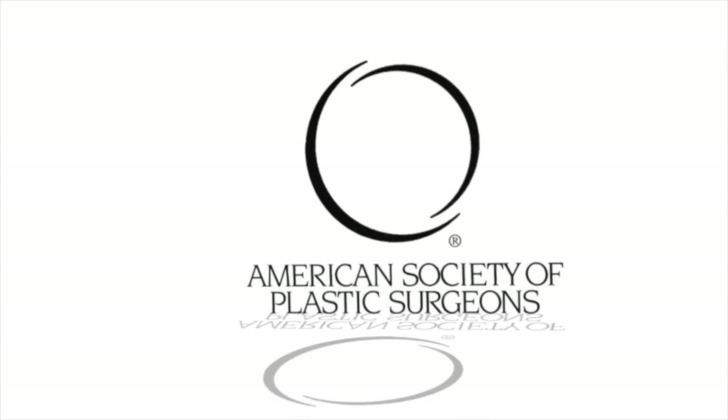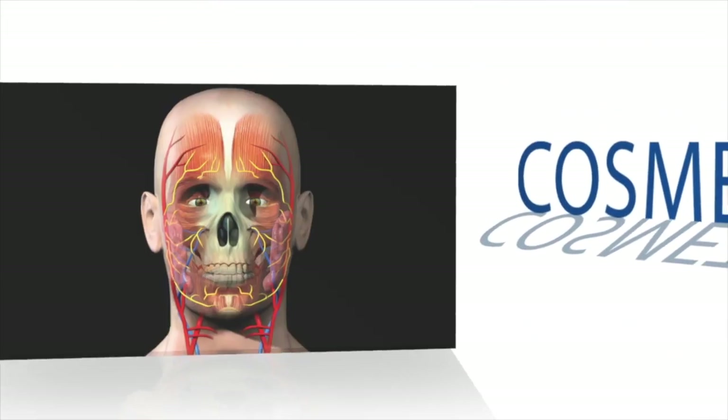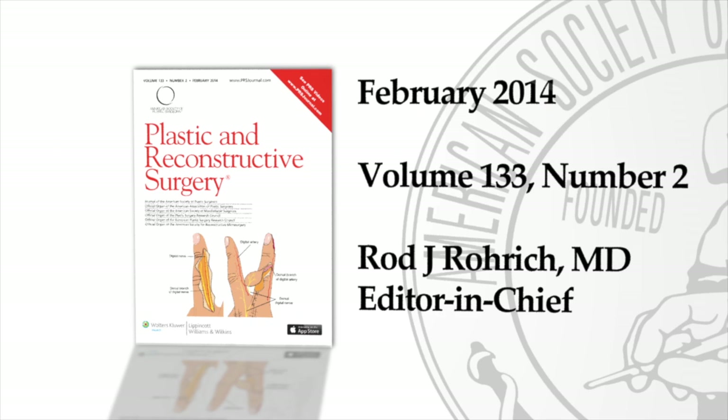In the February issue of PRS, we're going to take a close look at three innovative technologies and techniques that are helping to shape the future and reshape the present of plastic surgery. Joining us today is Dr. Sam Lin, who you may recognize from our popular Tech Talk series at the ASPS meeting. Thanks so much for chatting with us today, Sam.